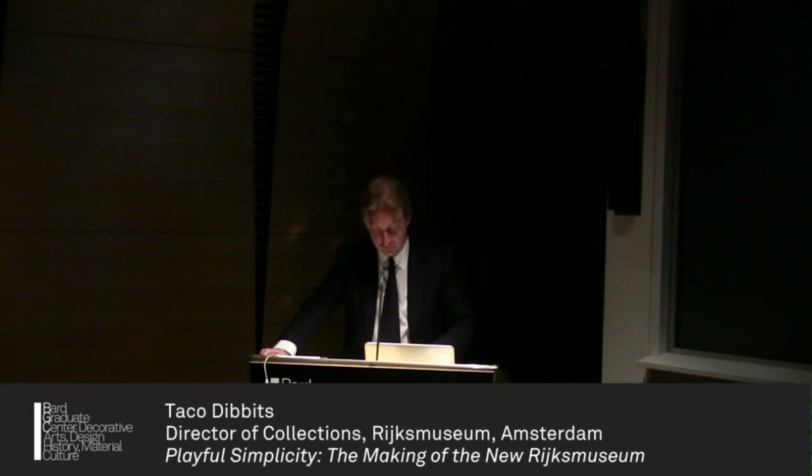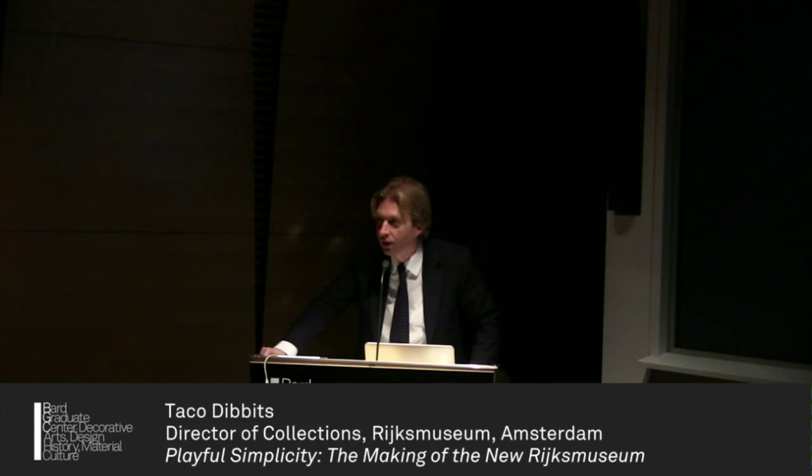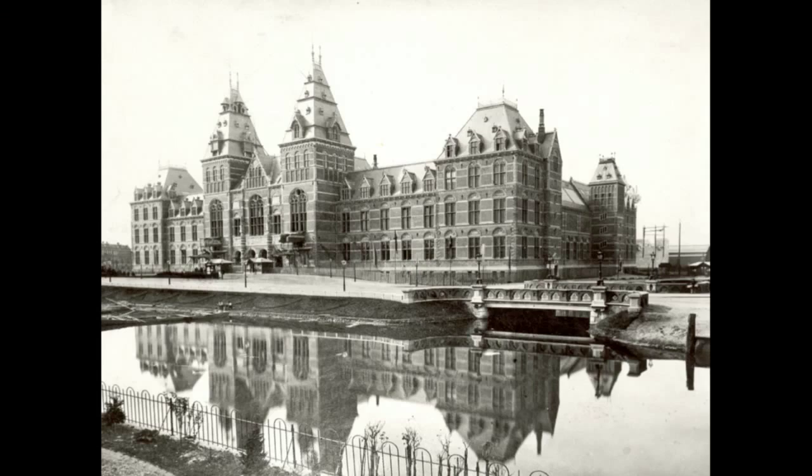Now I will start to talk about the museum. We've been busy renovating, making the new Rijksmuseum for the past 10 years — a long time, and it's nearly half the time it took you to build this great institution, which one can't think away from the landscape of research in decorative arts.